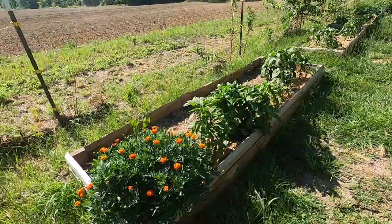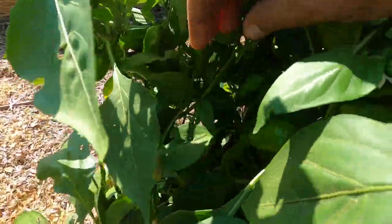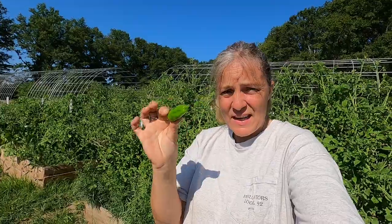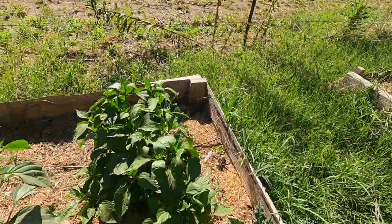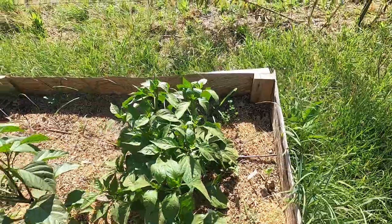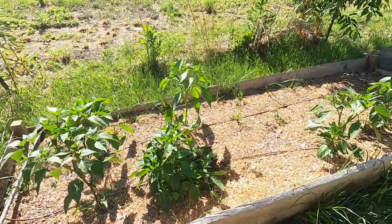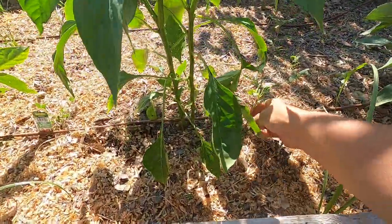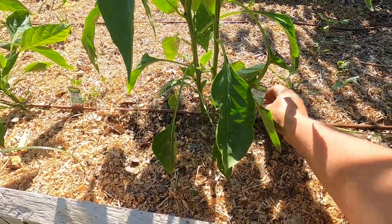Over here we have pepper plants. These are my favorites — these are the lunchbox peppers. They're my favorites because they get this size, perfect for throwing into your lunchbox and just having a snack. Now I did lose a lot of pepper plants to the late frost we had, and I tried to restart seedlings twice and it didn't work out. These are giant Marconi peppers here that I bought from the store because I lost so many to that frost and had to replace them with something.